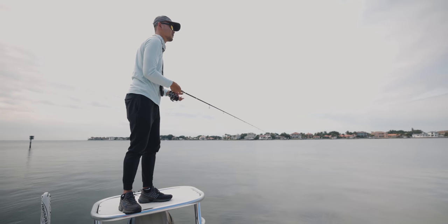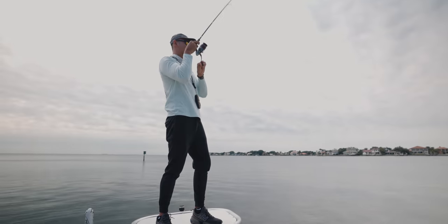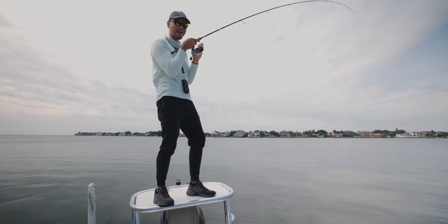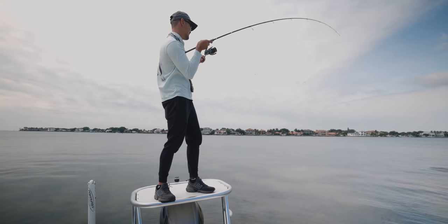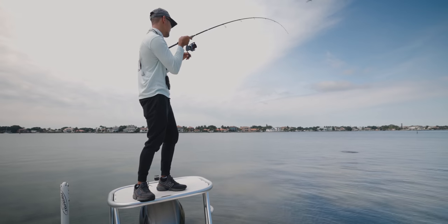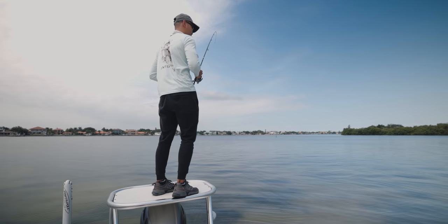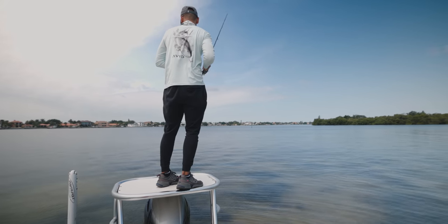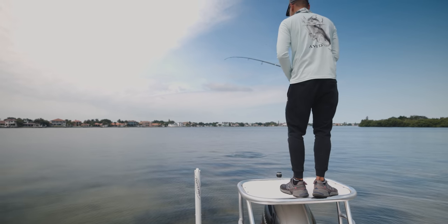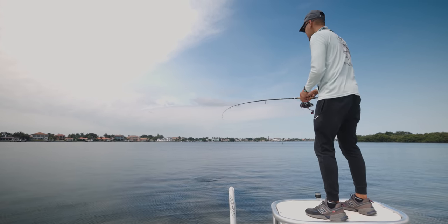Oh my god — redfish! Redfish, bro! That might be a redfish or a snook. Big red — that's sick, bro! That's a monster red! I told you guys that big red would inhale that thread fin. Let's go — that's a bull! He was eyeing the school of baitfish.